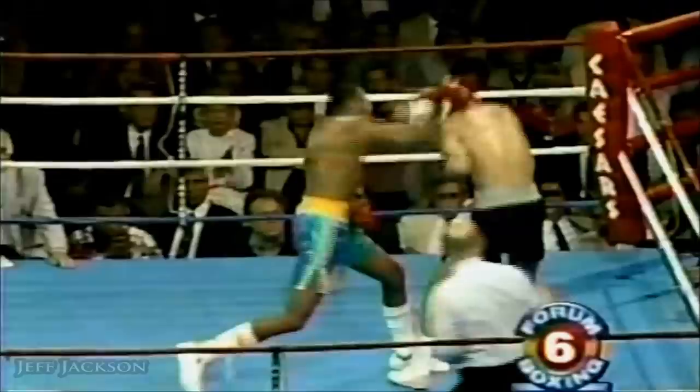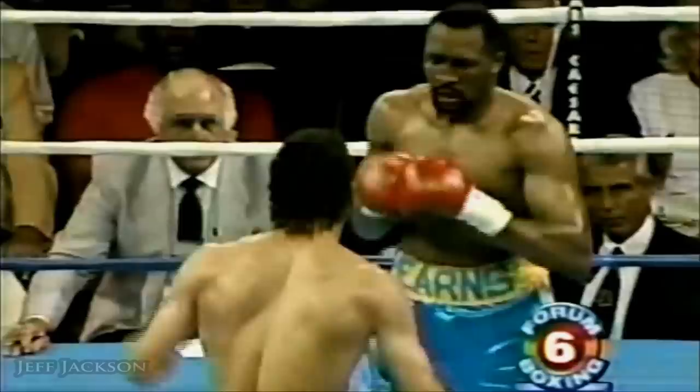It's a right uppercut that caught Virgil Hill on the inside, and a follow-up right by Thomas Hearns. Thomas on the attack really for the first time tonight. Right hand again by Thomas Hearns. Well, he's not going to take too much of that — he better start doing something else. Left hook from Hearns.